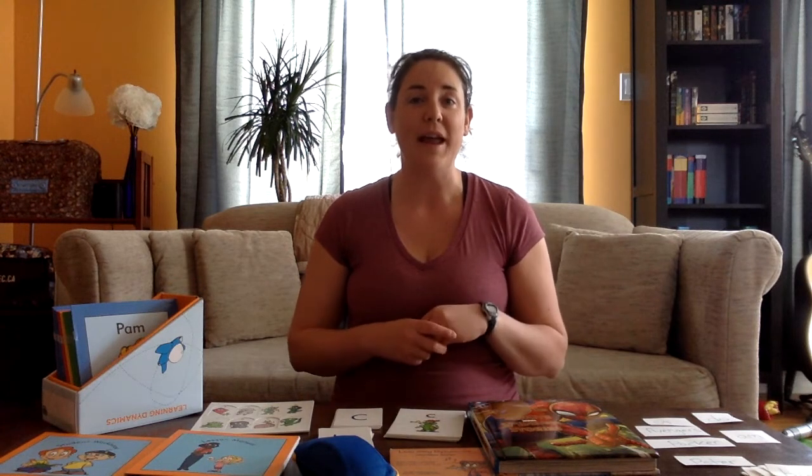Hello! Welcome to part two of my Learning Dynamics reading system review. I'll give you just a little bit of a recap and then jump into the content here, because I had a bunch of people asking questions from the first video and I'm hoping to address all of those here.